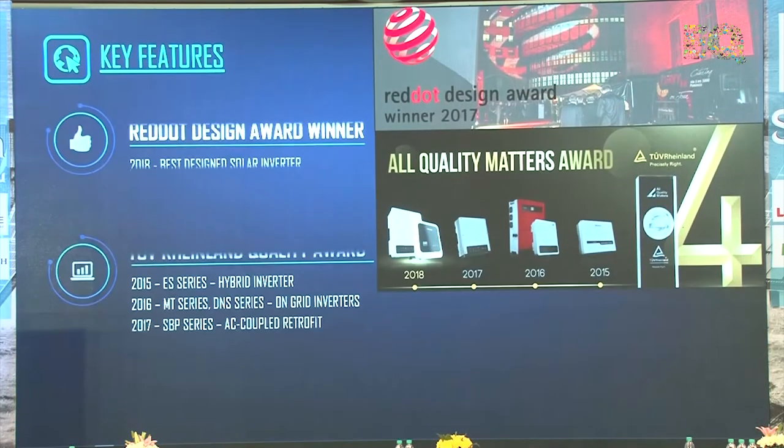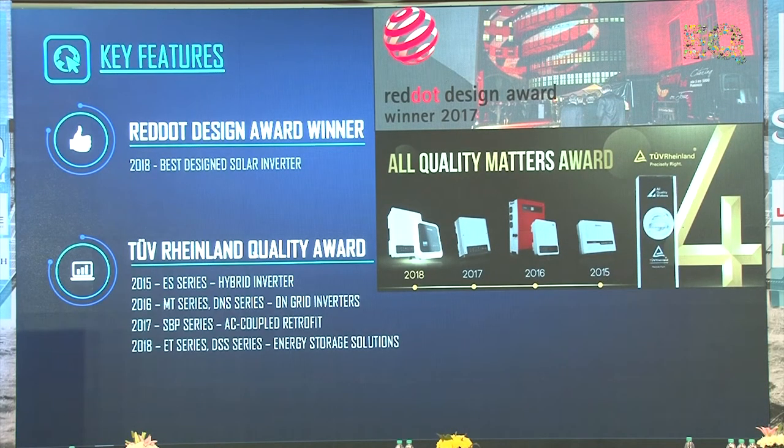About our awards: the Red Dot Design Award has been given to our DSS series inverter. Red Dot is a special award for any electronic gadget — it is not something specifically for the solar industry. We also received the TUV Inland award consecutively in 2015, 2016, and 2018 for different series and models.